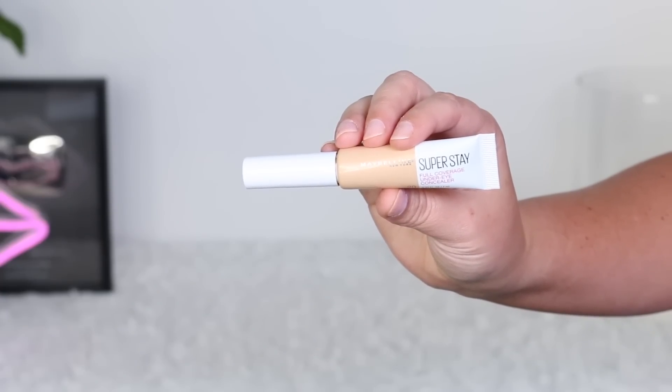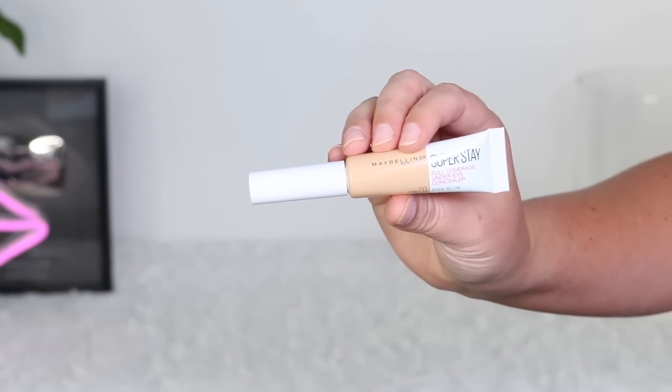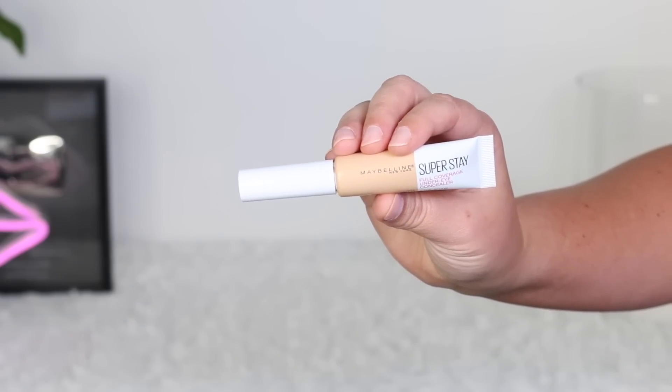I also fell in love with this concealer from Maybelline. I love the Superstay line — their liquid lipsticks, foundation, the powder, and now concealer. I just love everything they come out with for this line. Maybelline makes the best concealers at the drugstore — I don't think I've found one I don't like. I love the Fit Me and Age Rewind. I use shade 20 Sand, their full coverage under eye concealer. This gives insane coverage — it kind of reminds me of Shape Tape but in better packaging: a little squeezy with a precise applicator. I've been using this most days and it's been working out really well, especially with full coverage foundation.